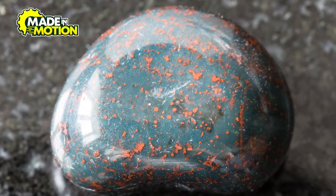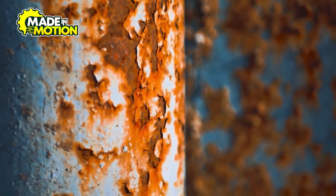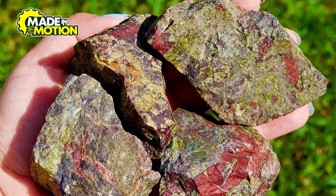What makes it stand out is its deep green color, with striking red spots that resemble drops of blood. These red markings come from iron oxide, the same natural compound responsible for creating rust. But how long has bloodstone actually existed? Well, much longer than you might think.